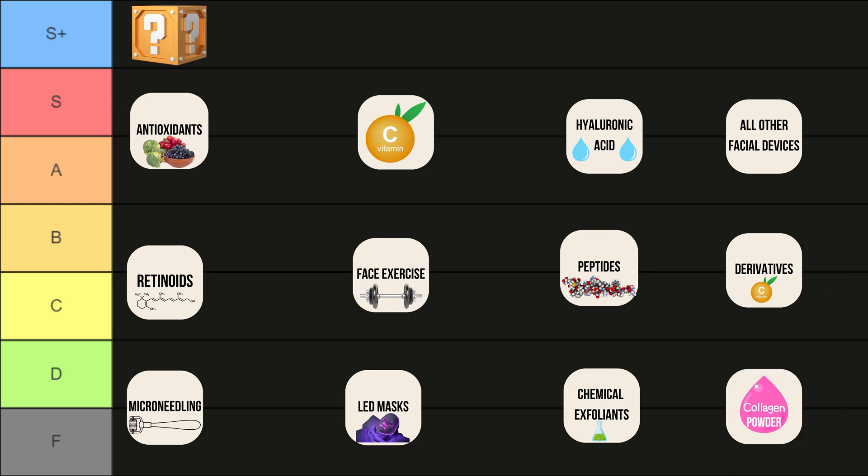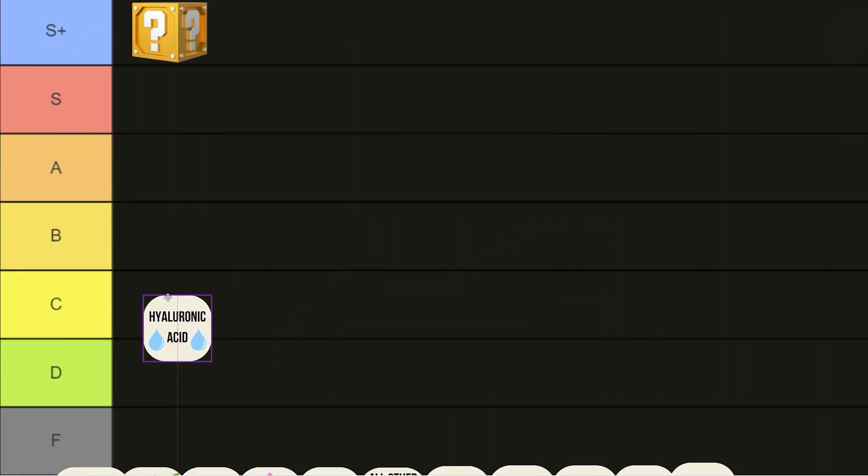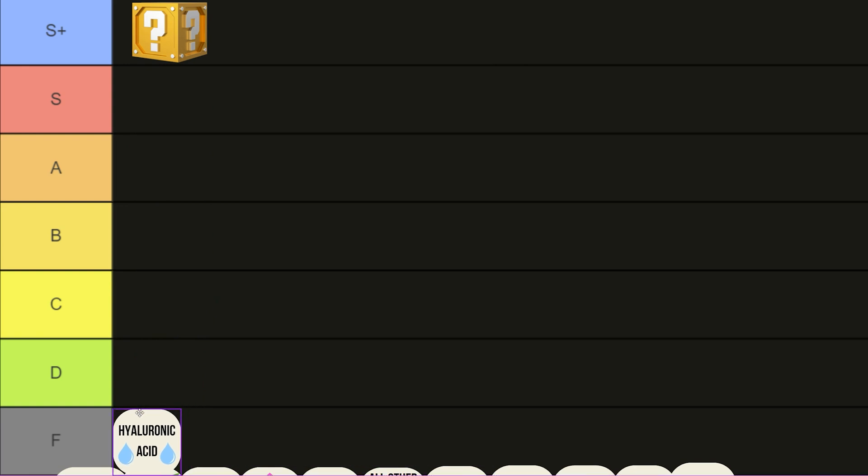Once again, here are the items that we'll be ranking on the tier list. Let's start with one that people hear about all the time: hyaluronic acid. Hyaluronic acid gets F tier — likely no benefit long term.